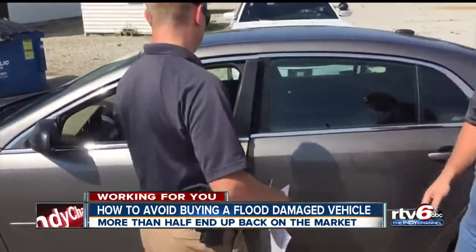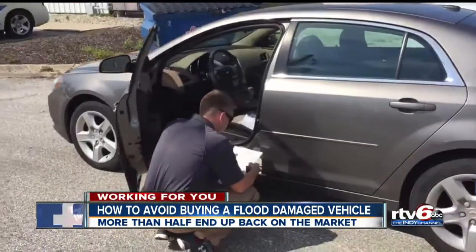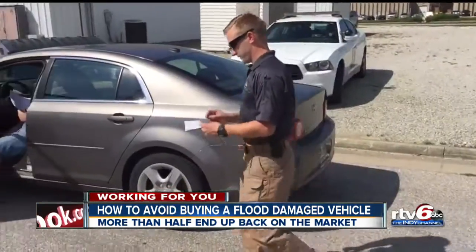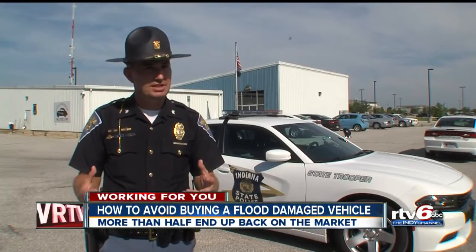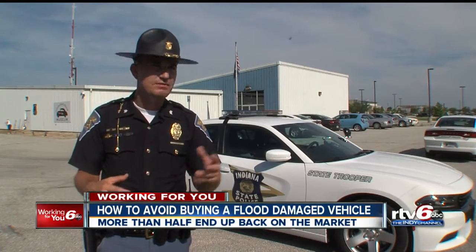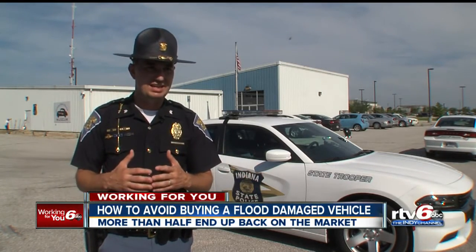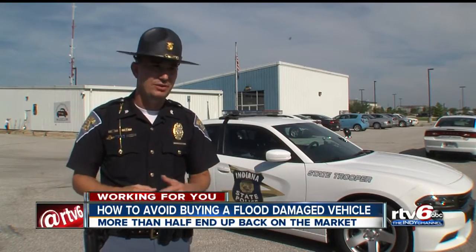Auto dealers have to get salvaged cars inspected by law enforcement before they can get a title, such as rebuilt or flooded. State police visually inspect the cars to see if they're safe to drive on the road. If somebody brings us a car that looks like it was in a flood but the title doesn't indicate that, we may talk with the owner and let them know we believe there's something more to this — but there's not any legal avenue for us to say you absolutely can't sell this car because we believe it was in a flood.